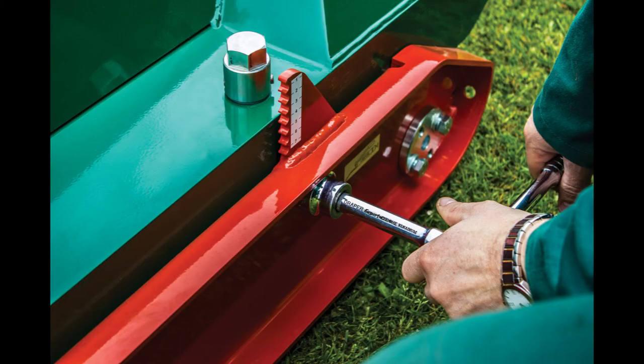Height adjustment is a simple single spanner operation: loosen the locking nut, adjust the roller position and re-tighten the locking nut. This allows infinite variation and marker gauges ensure that the roller is set at the same height on all corners, giving an even cut. Cutting height variation is from 10mm to 100mm.